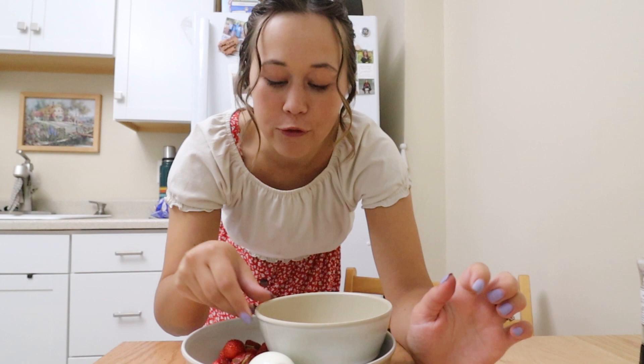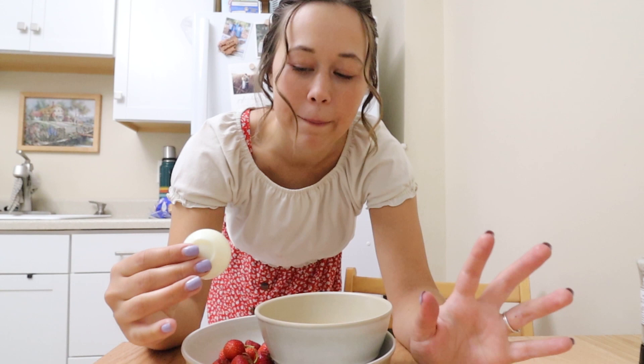I've just been on such a hard-boiled egg kick. Keegan thinks it's kind of disgusting but nothing hits like a hard-boiled egg with a little bit of salt and pepper — it adds just a little extra protein to my meal. And of course some strawberries for dessert because they're so sweet.